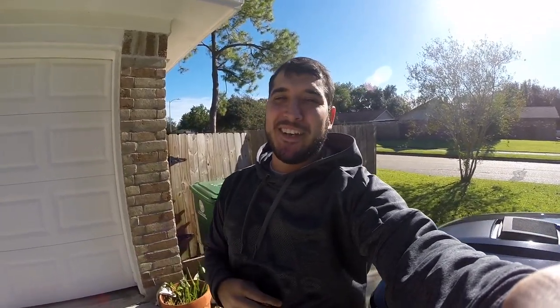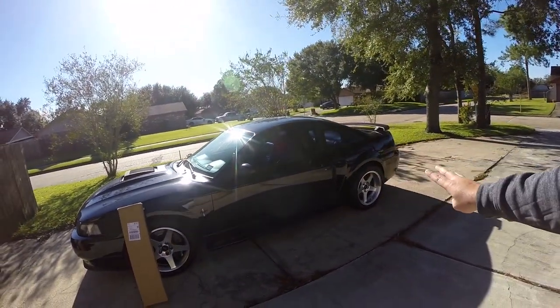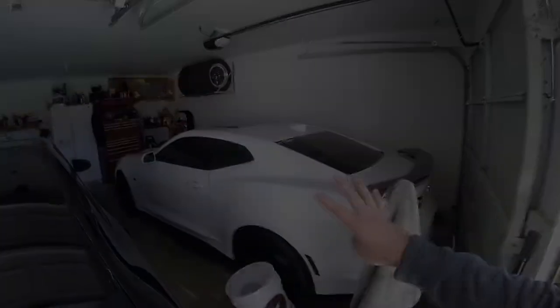What is going on guys, welcome back to the channel and welcome back to another video. For those of you just joining us, my name is Jorge and I love cars. Specifically I have this 2003 Mach 1 and a hibernating 2019 Camaro SS.